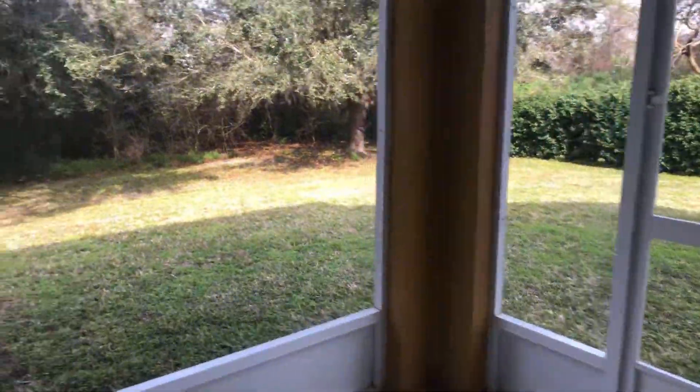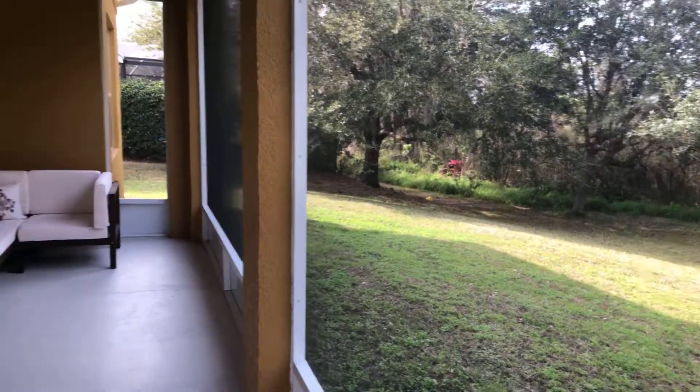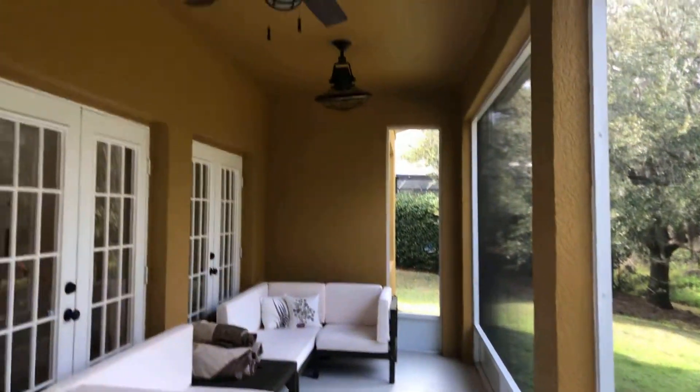Step out here really quick. Good size yard, not fenced in — it is open, but good size. Nobody behind you. And then this is a look at the back patio.